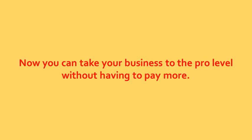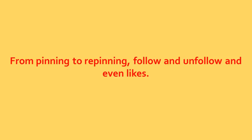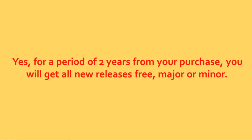Now you can take your business to the pro level without having to pay more. We have all the cool things like 100% automation everywhere — from pinning to repinning, follow to unfollow, and even likes. You also won't have to worry about Pinflux API changes because we will have you covered with a free 2-year upgrade.